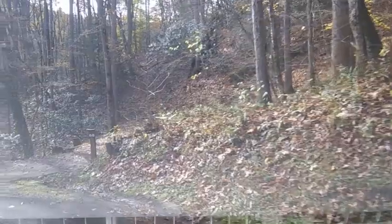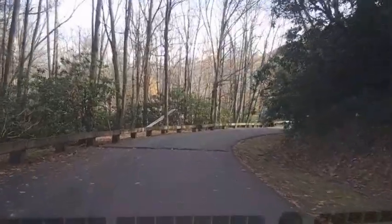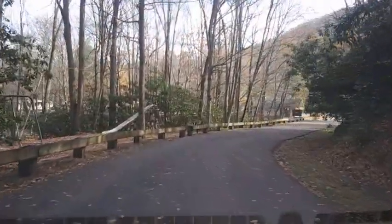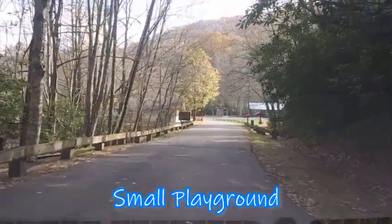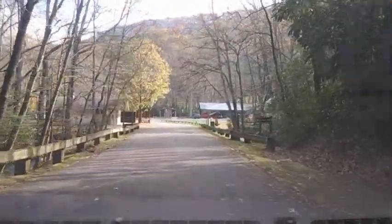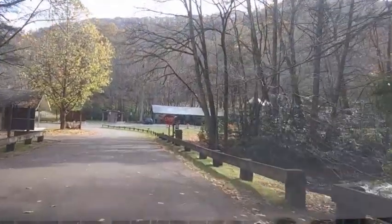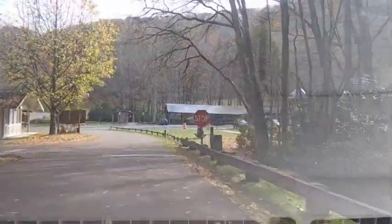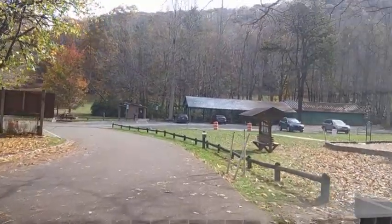Are you starting to see why this is our favorite park? I thought you might. There are two playgrounds for the kids, as well as miles and miles of streams for them to fish and play in. Here's another playground just to the right. There are a total of three pavilions, all of which can be rented, and all of them are beautiful.